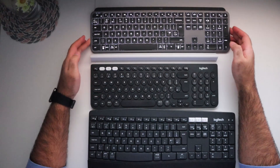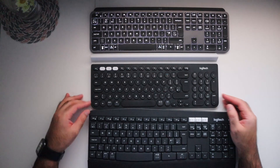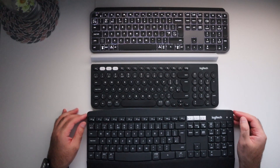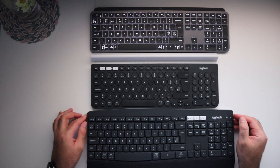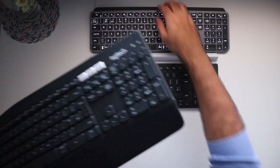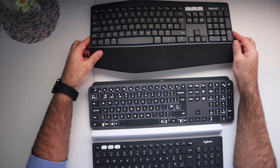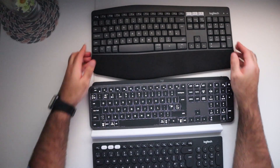In this video I'm going to be comparing three of the most popular wireless keyboards on the market and reveal which one I think is the best wireless keyboard for productivity. I'll be comparing the main features that each wireless keyboard has to offer, and make sure you watch until the end because I'll be doing a typing speed test to see which wireless keyboard is the fastest.